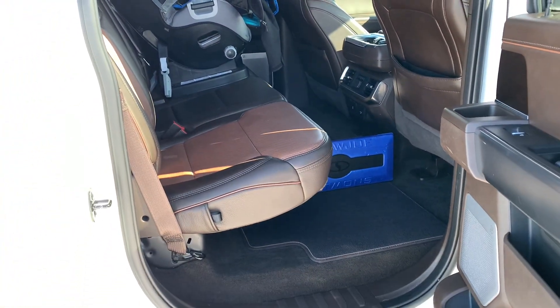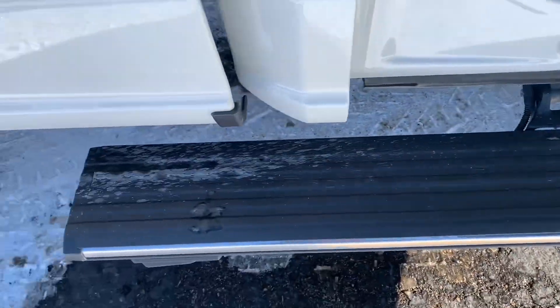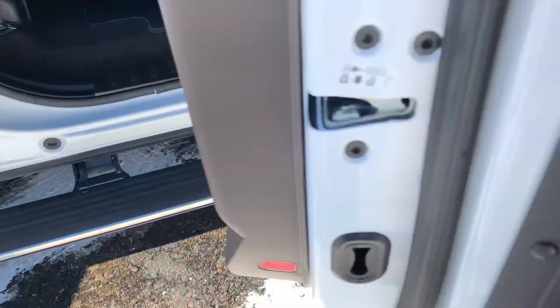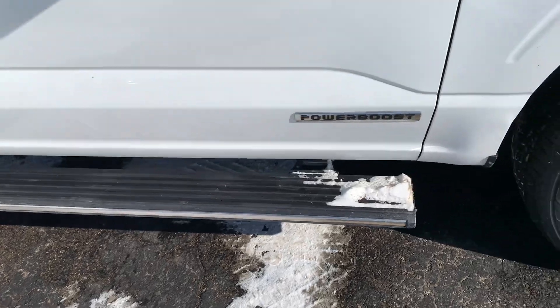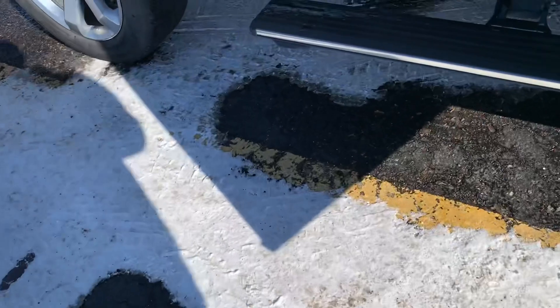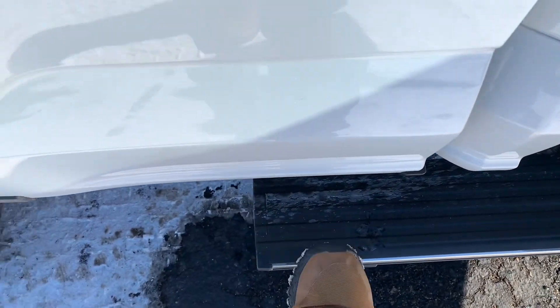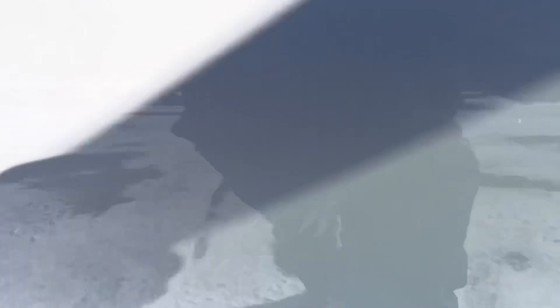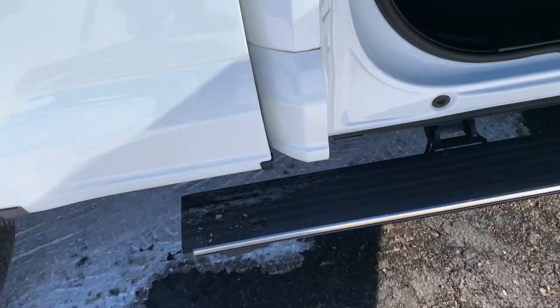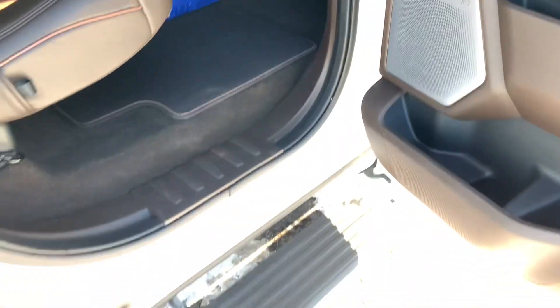One other thing I forgot to mention while I was doing the exterior shots — this one also has the power folding running boards on it. Super nice boards. Make it really easy to get in and out of the truck. These ones are extended as well, so they go all the way back to the box. If you need to get into the back of the box, you can actually just use that extension on the power board and reach right up into the back.